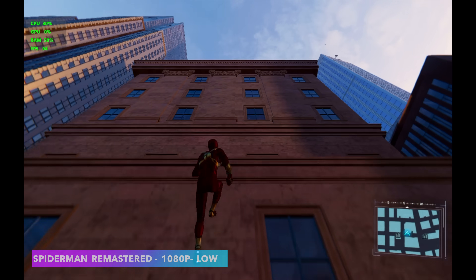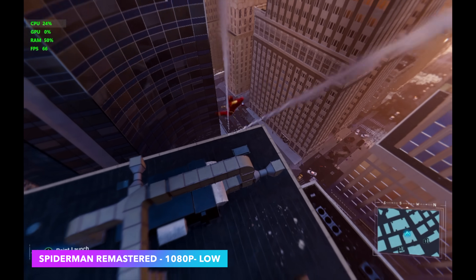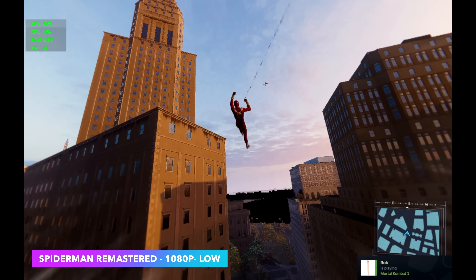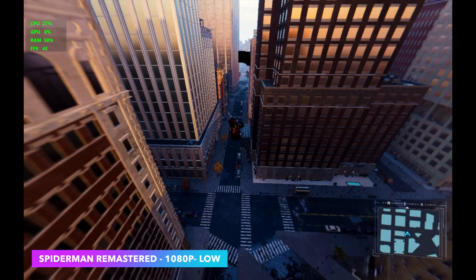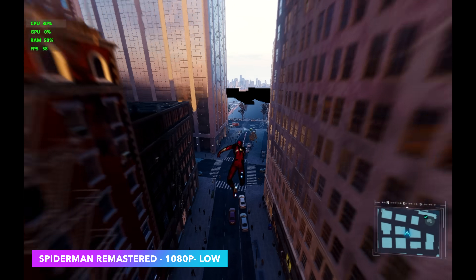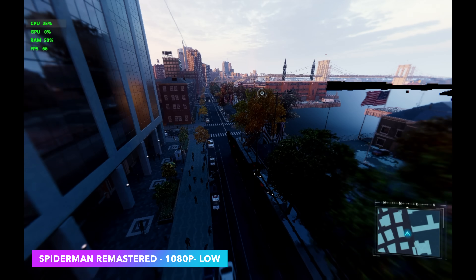Moving up to newer AAA games, that's where you'll find a few issues. This is Spider-Man Remastered at 1080p low, and it's really odd — even if I take it down to 720p, performance doesn't change all that much. We do have some weird graphical issues in the background, like the water being all black, and I think it comes down to compatibility with the Adreno GPU.